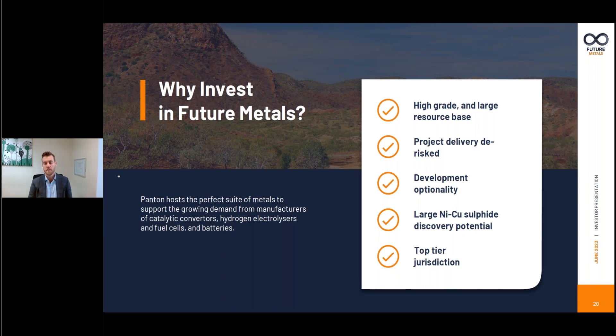How we see ourselves differentiated against Chalice is that we do have a discrete high grade portion as part of our ore body, which is affording us this development optionality that we're looking at in the scoping study to progress a low capital option for the project. And really that allows us to minimise dilution to the current shareholder set ahead of getting the project into a cashflow positive stage.